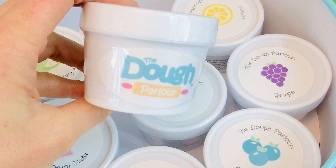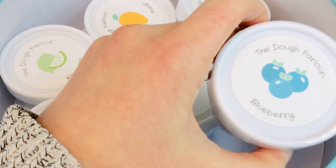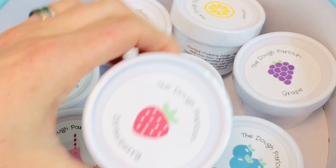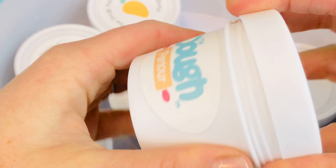So we have a mango - oh, that must smell so good - we have a yellow lemon, purple grape, blueberry, vanilla, and strawberry.